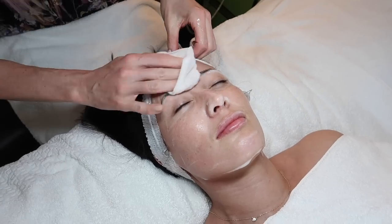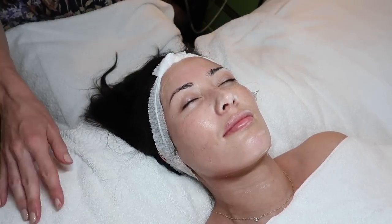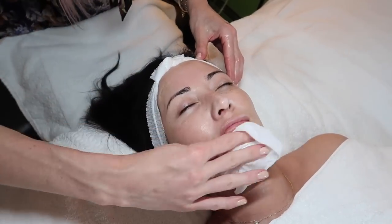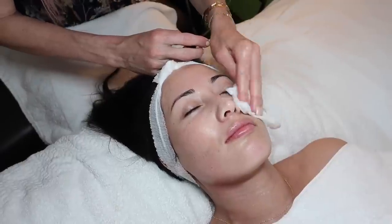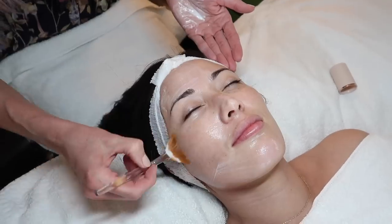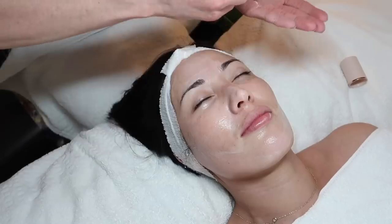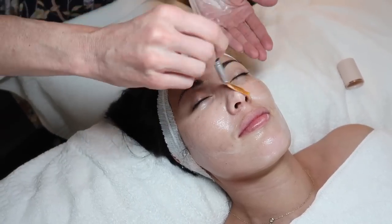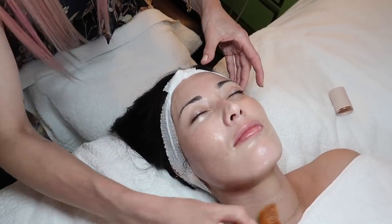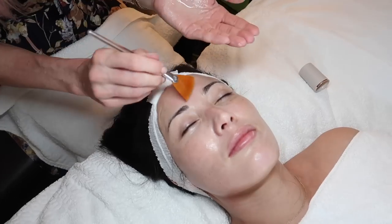We've done two steps of exfoliation — out with the old, in with the new. We've exposed fresh new baby cells and we want to really nourish them, and also apply melanin-suppressing agents to send a signal to the melanin cells to calm down and go to sleep. Now I'm applying the vitamin C and E treatment on all those fresh cells first. This has three forms of vitamin C as well as vitamin E — it targets melanin activity, brightens the skin, and also hydrates. Next I'll layer on the skin drink concentrate, which is a hyaluronic acid serum for a little extra hydration.